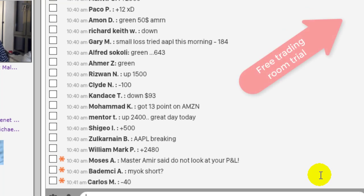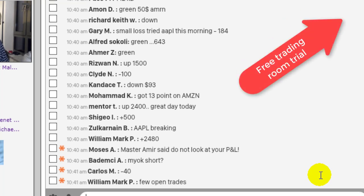If you're on YouTube right now, click on the top right hand corner and join us for a free 14-day trial.